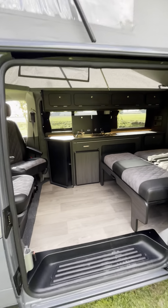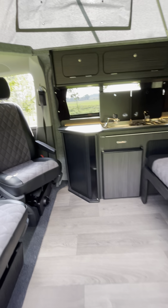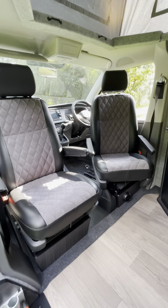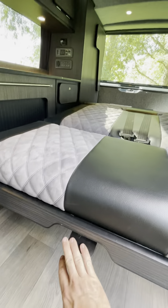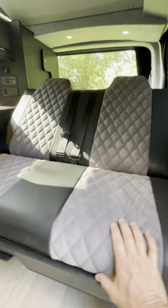Our four berth Saint-Tropez conversion. It's got twin captain seats with factory swivels, ash floor, carbon ash furniture, and upgraded upholstery.